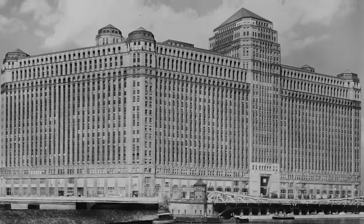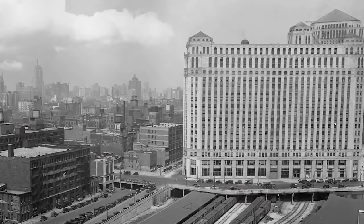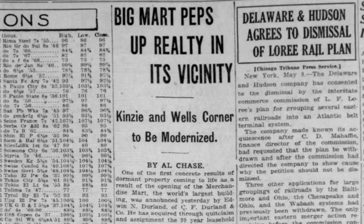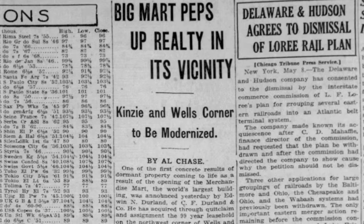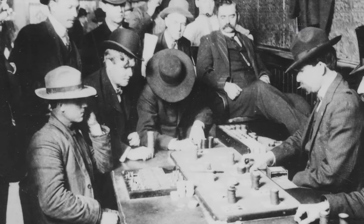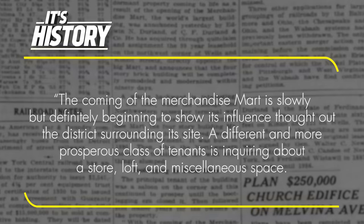Even as early as 1930, on the corner of Wells and Kenzie Street, directly opposite the big mart, a complete revitalization of a four-story brick building took place within 90 days, specifically because the new owner trusted in the economic rise of the area. Furthermore, the acquisition of this property removed unsavory saloons from the nearby corner, and with those saloons went the bootlegging criminals from the decade prior.